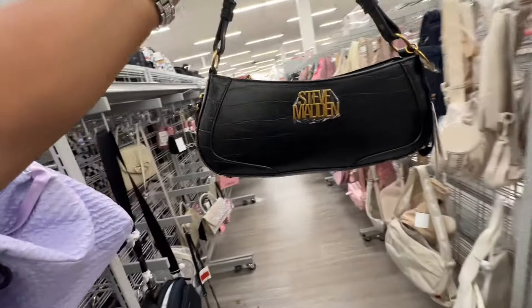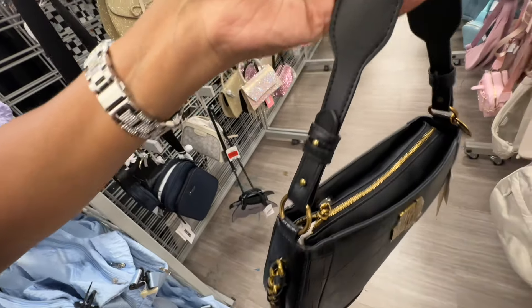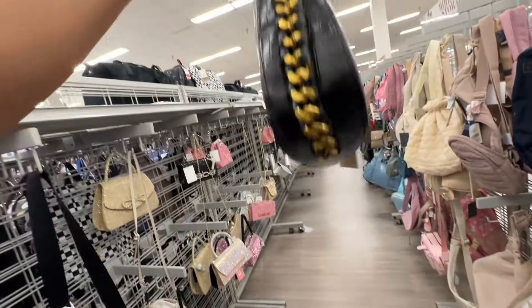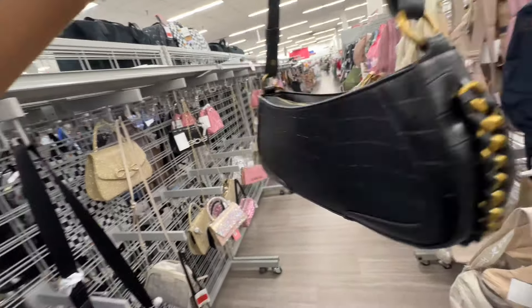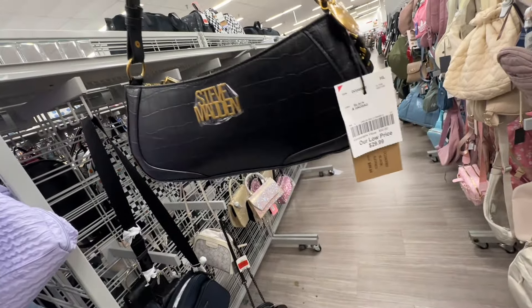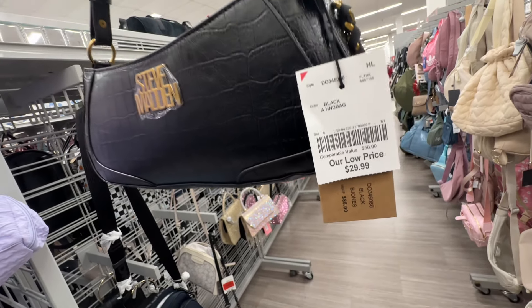I don't remember seeing this Steve Madden crossbody before — zipper up top, chain detail, crocodile emboss. This one is called Jones — retails for eighty-eight dollars and it's thirty dollars here.